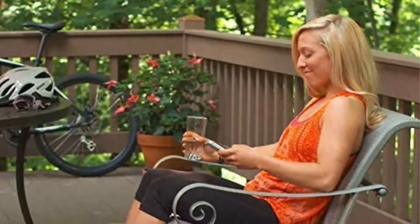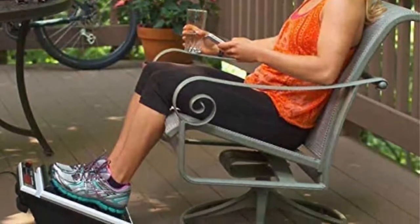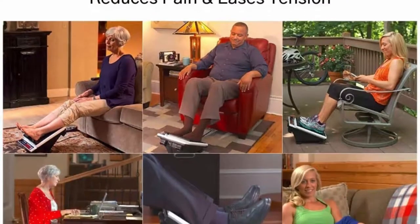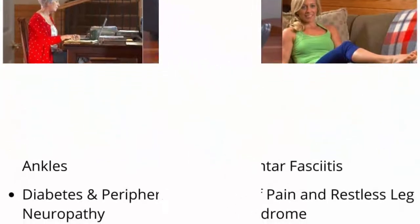Versatile and ergonomic, it comes in dimensions 16 x 12 x 9.5 inches and weighs around 16 pounds, making it easy to relocate anywhere. This Electric Leg Vibrating Massager is ideal for Plantar Fasciitis, Neuropathy, Poor Circulation, Diabetes, Muscle Tension, Chronic Pain Relief, and more.